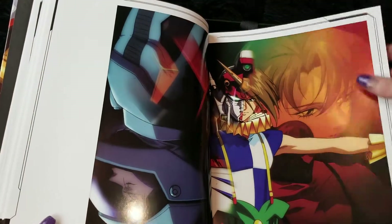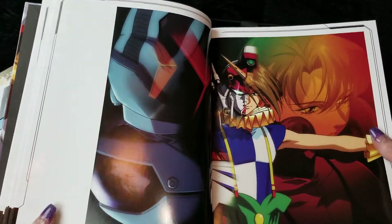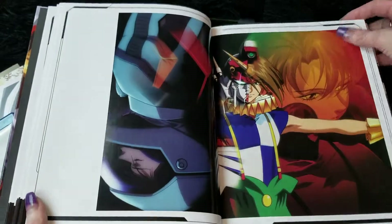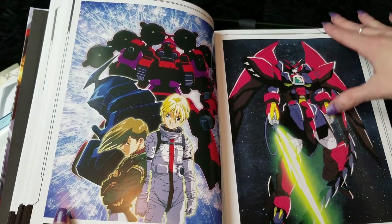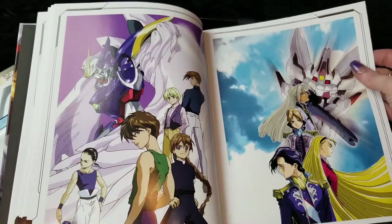There's a rare one of Trowa and Cathy — not really sure about that one. So yeah, just really, really neat, I think.